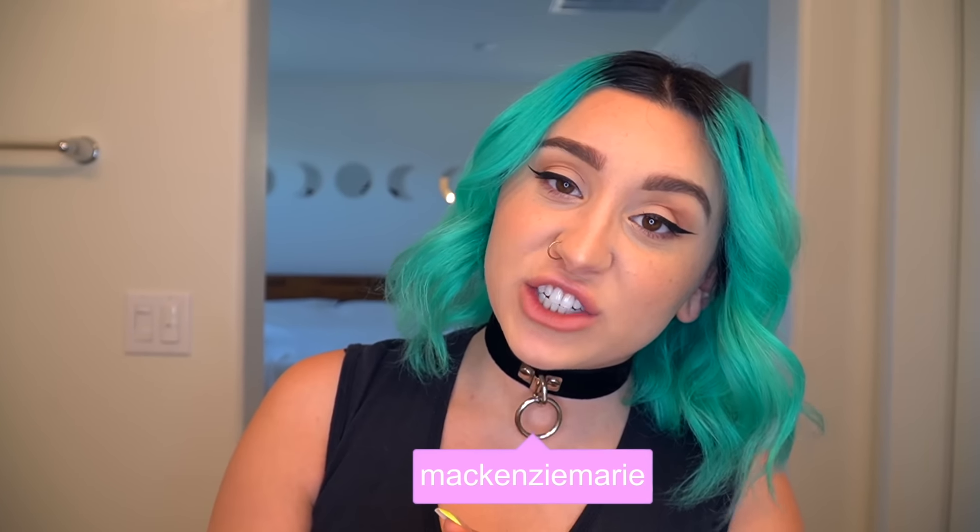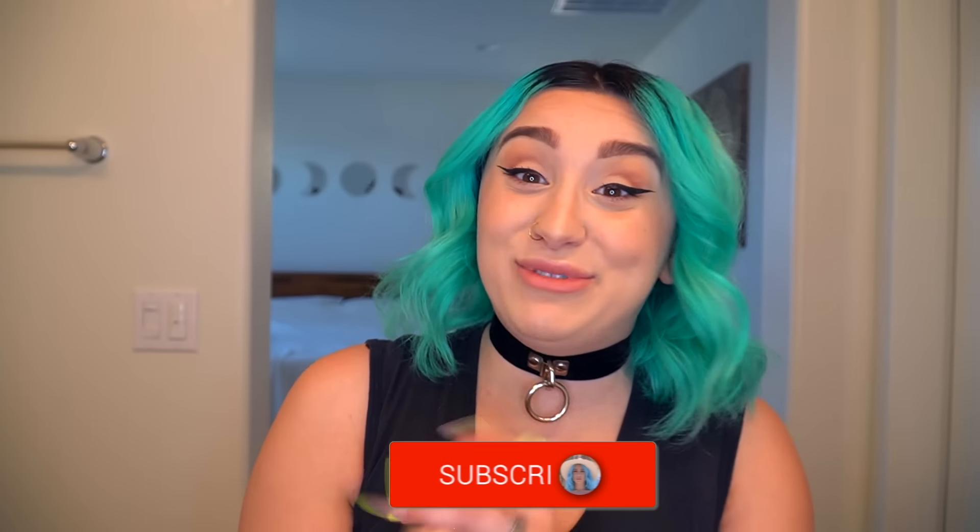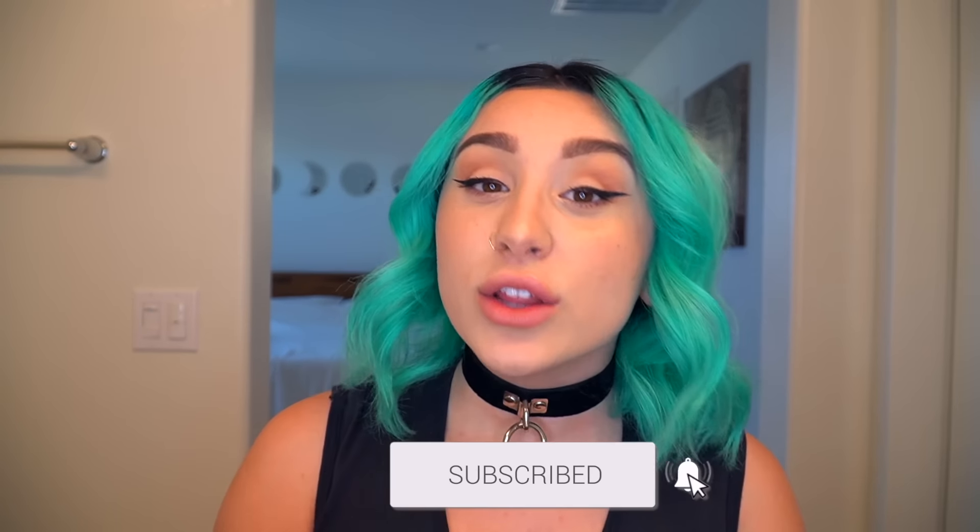Hey, it's me Mackenzie Marie, and welcome back to my channel. I have a strange obsession with buying beauty products and watching TikTok for hours on end. When I find things off of TikTok that I like, I have to buy them. Welcome to 'I Can't Stop Buying Beauty Products That I Found Off of TikTok.' I'm gonna give you my honest opinion — are they worth buying or not?